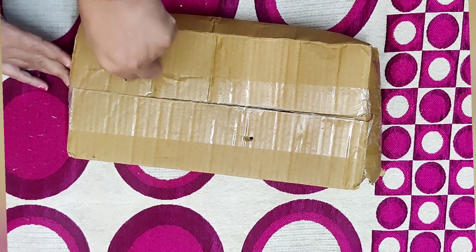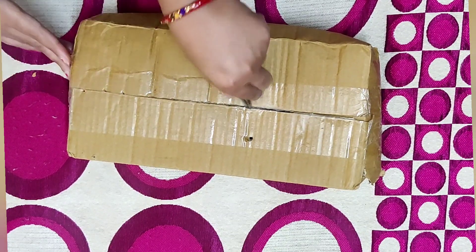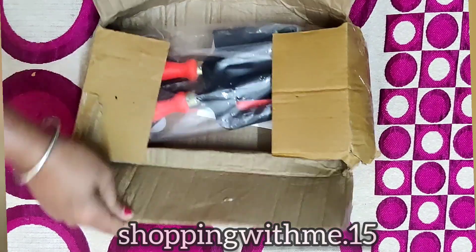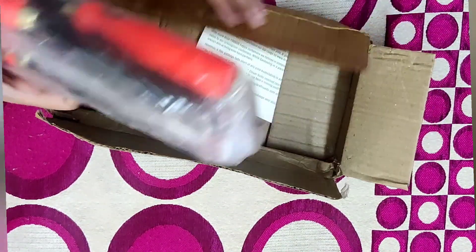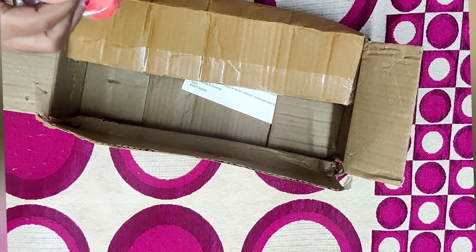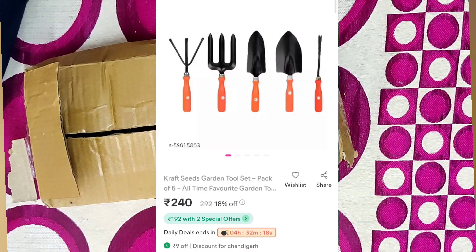The last item is a garden tool set — a kit that includes 4 to 5 items. If you don't follow me, you can follow me on Instagram. If you found this helpful, please like, share, and subscribe, and don't forget to press the bell icon so you get notified when I upload the next video. I hope this video was helpful — see you in the next one, bye bye, take care!